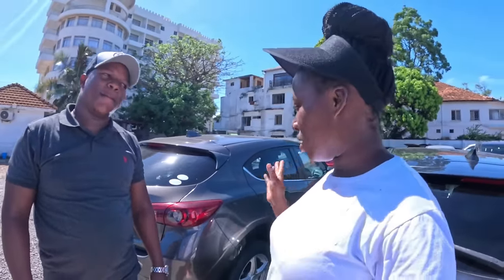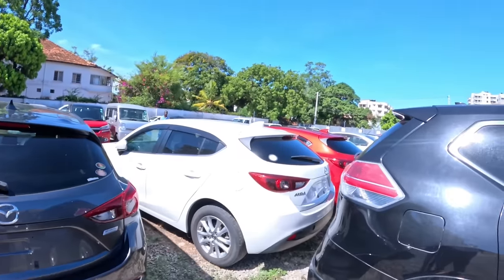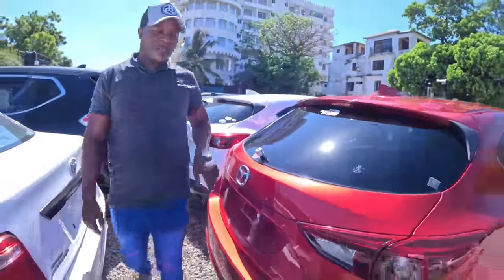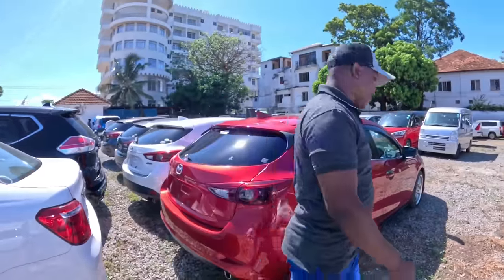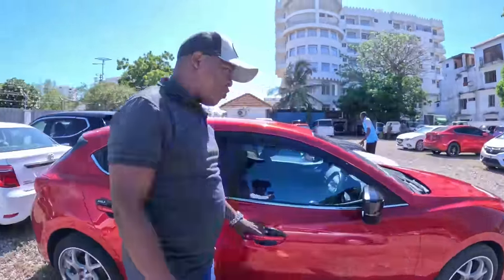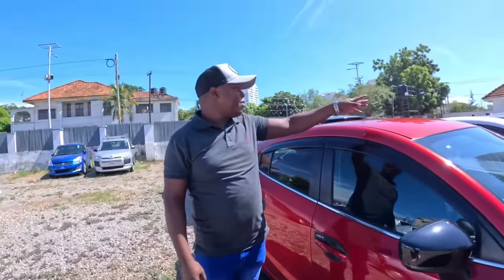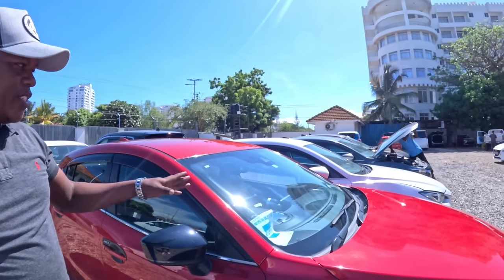They're located only in Mombasa right now, but hopefully as time goes by they'll open a showroom in Nairobi. I'm so excited and honored to be here. So the little car I spotted - I love the red color. I'm asking: is it Axela or Demio? It's the Demio, wine red, new shape. This is manual - I don't know how to ride a manual, I'm used to automatic. They also have it in metallic gray.